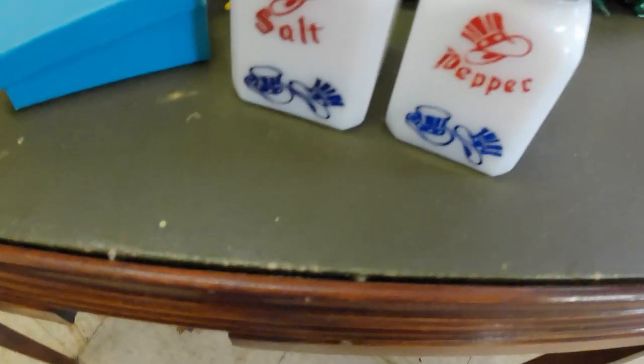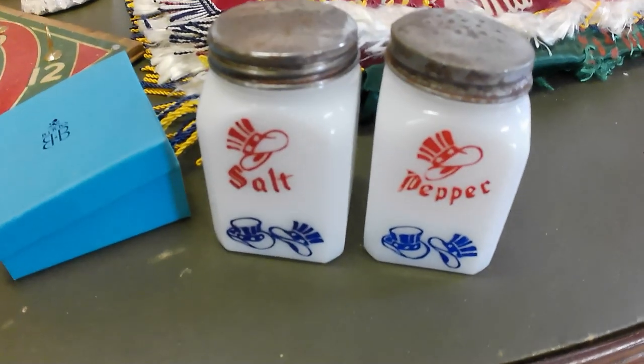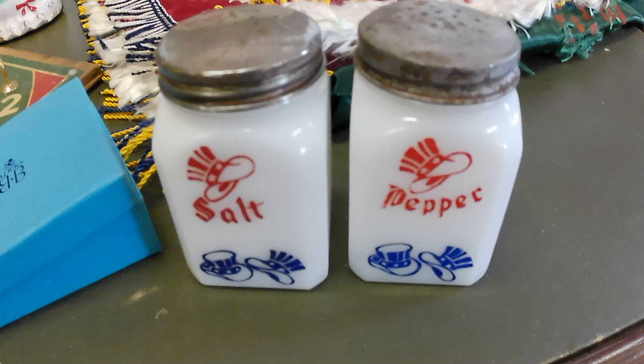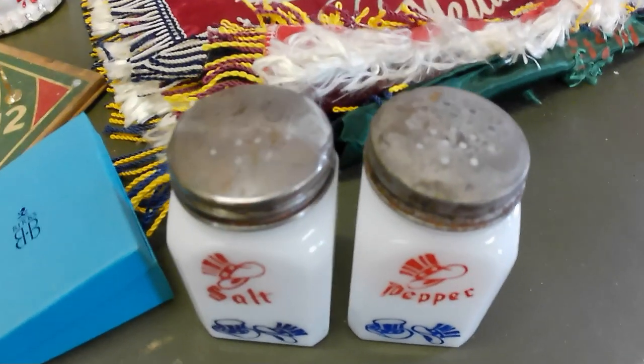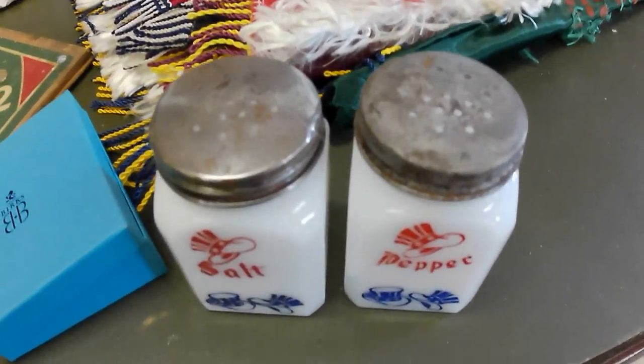A pair of salt and pepper shakers with a kind of American patriotic theme. Probably good for $15 or $20, even though the lids are kind of rusty. I'll give them a buff up.